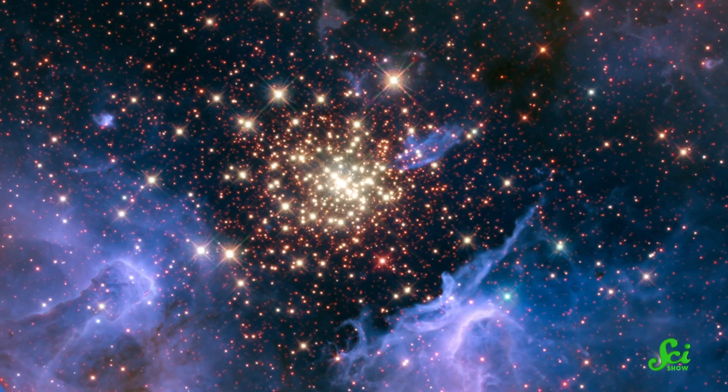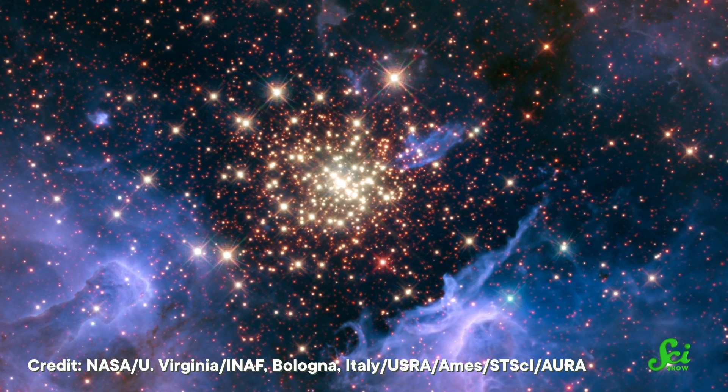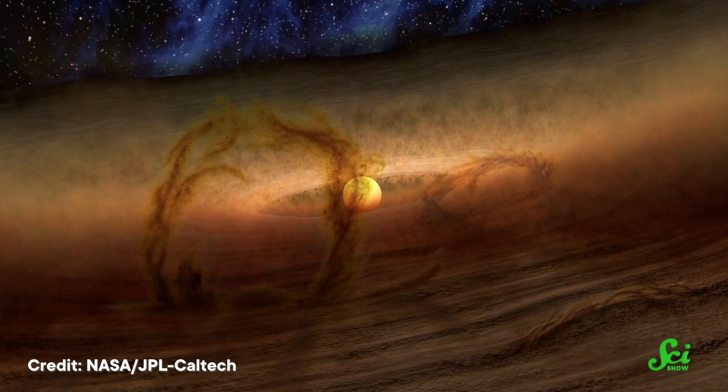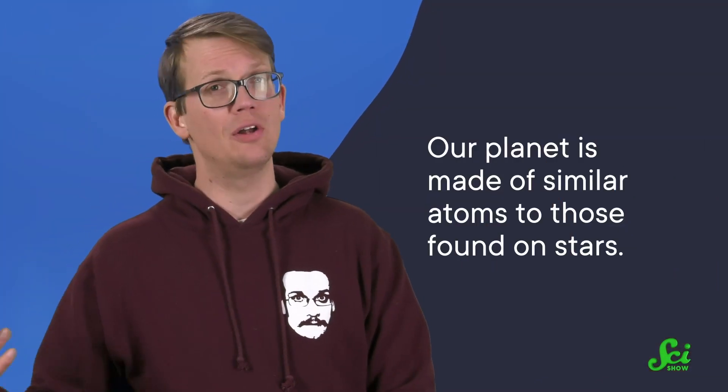When the star exploded, it left some evidence on our planet: radioactive atoms hidden in the bottom of the sea. There are a lot of radioactive atoms in space, especially in stars, which have enough energy to form them. And when these stars explode, some of that debris takes part in the formation of planets like Earth. So chemically, our planet is made of similar atoms to those found on stars, which is a pain for scientists when they try to differentiate new star stuff from the stuff that makes up Earth.